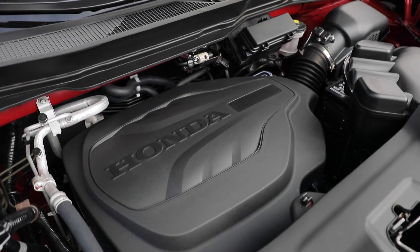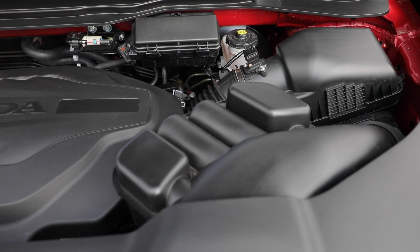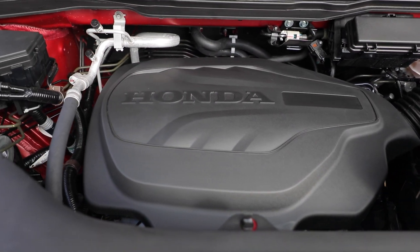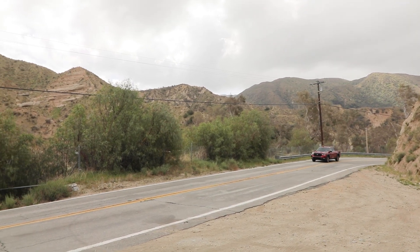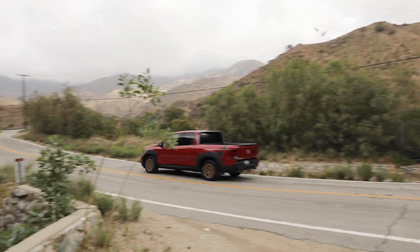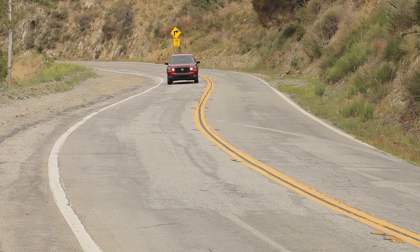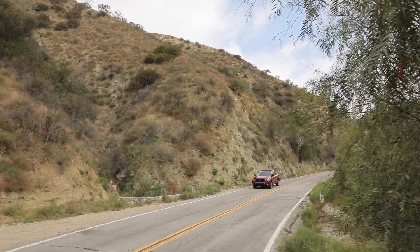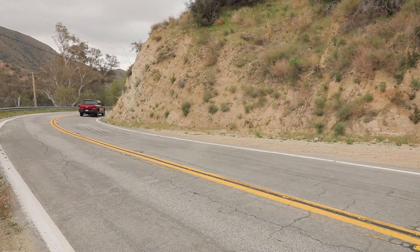Under the hood is Old Faithful — Honda's venerable J35 V6 engine, more than two decades in the making. It's 3.5 liters of displacement, naturally aspirated, producing 280 horsepower and 272 pound-feet of torque. New for 2021 is a standard 9-speed automatic transmission, and also newly standard is all-wheel drive. The Ridgeline returns EPA figures of 18 MPG city, 24 MPG freeway, and 21 MPG combined.